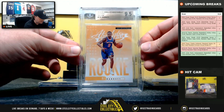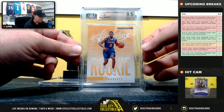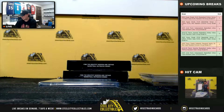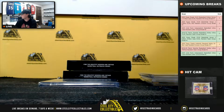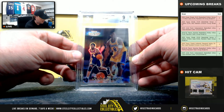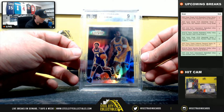We have a 2019-20 Absolute Memorabilia Rookies Yellow, RJ Barrett, Beckett 9.5. 1999-2000 Topps Gold Label, Class 1, Kobe Bryant, Beckett 9.